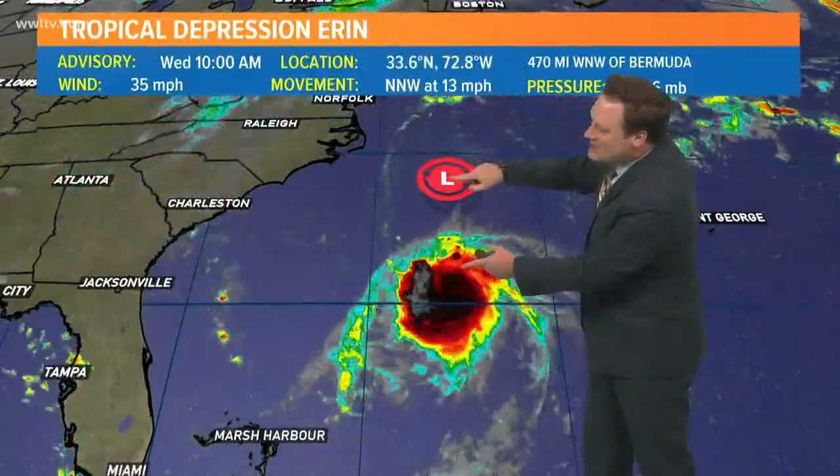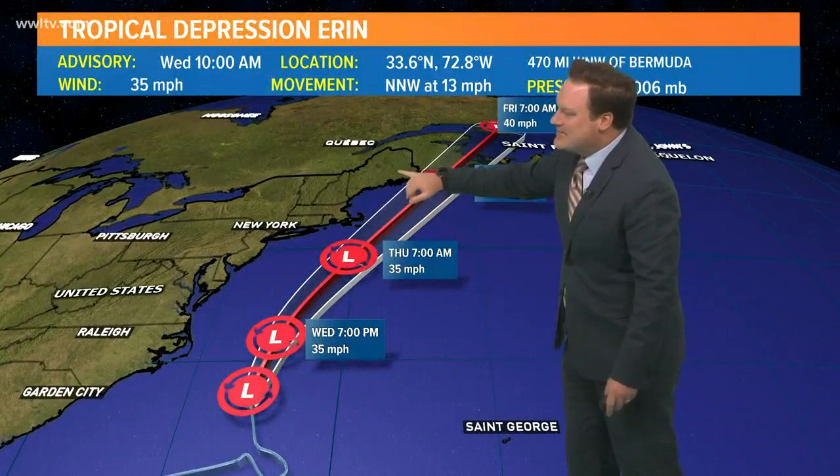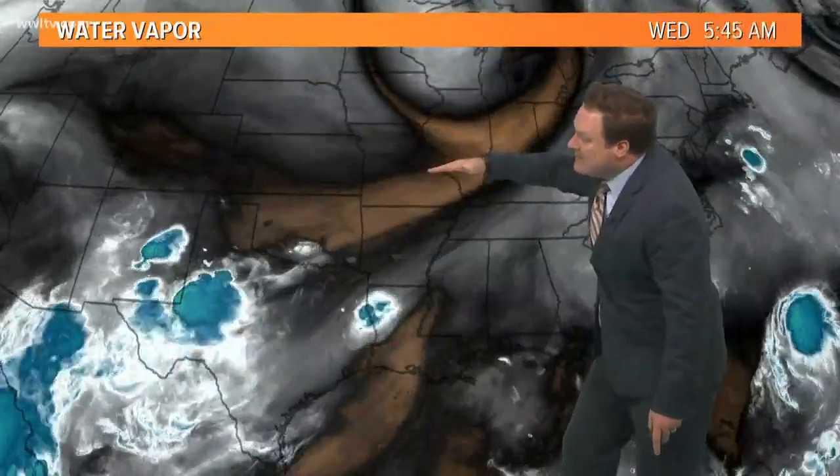We also have Tropical Depression Aaron, which has been downgraded, because here is the center of circulation and here is all the convection separated from it. Aaron is not going to pose any threat to land, with the exception of maybe Maine or the Canadian Maritime provinces by the end of its forecast period.